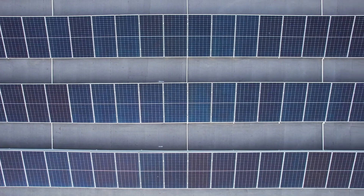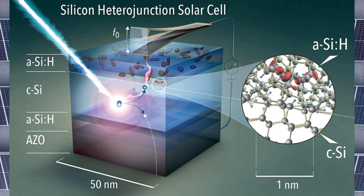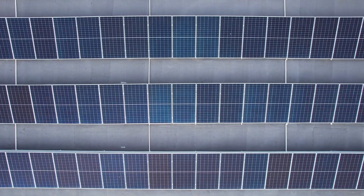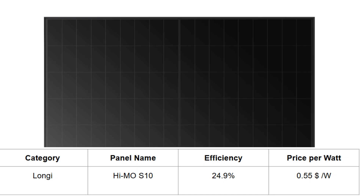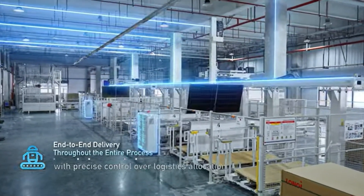In the heterojunction category, which is a combination of monocrystalline and thin film technology, Longhi in May of 2025 launched the HIMO S10, boasting a module efficiency of 24.9% and a price of $0.55 per watt.